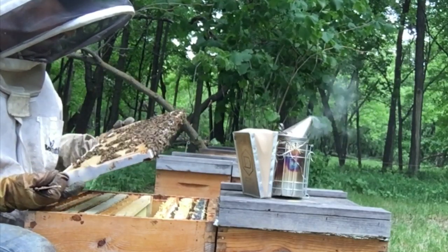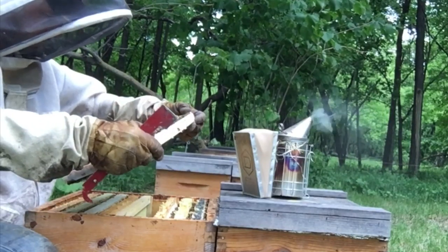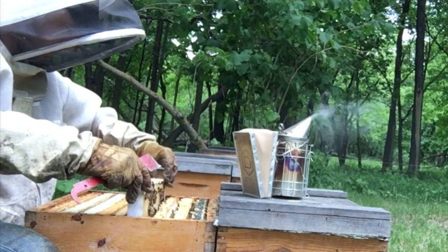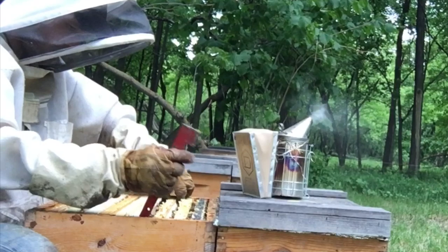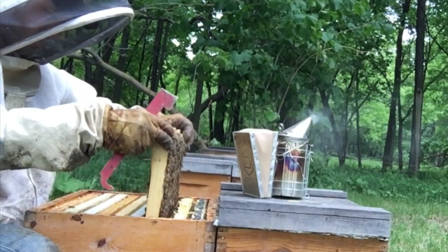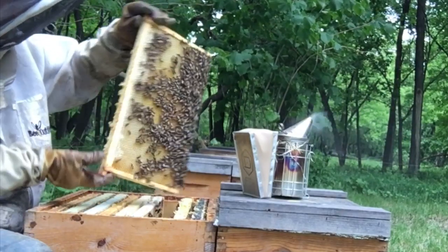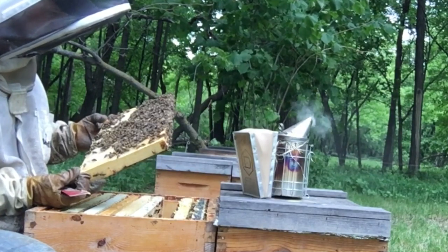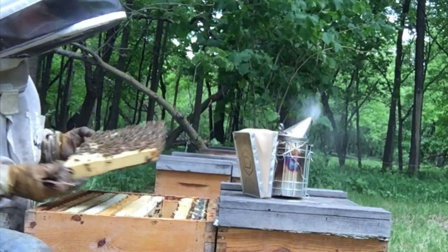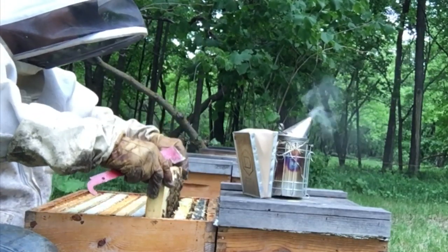She's got this right laid out. This queen's feeling good. She has this side right laid out, as she's got that side, and stored nectar on that. So I'm just going to leave them at that.